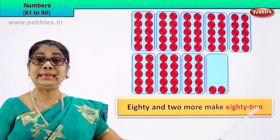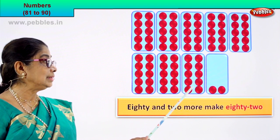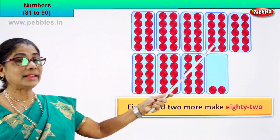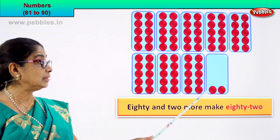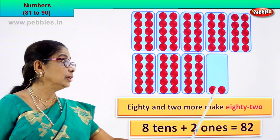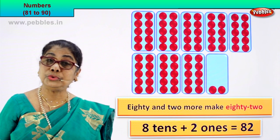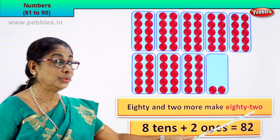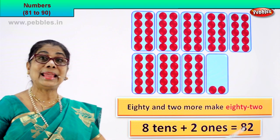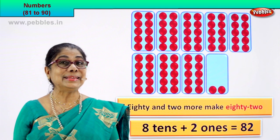Eighty and two more make eighty-two. What is eighty? Eighty is eight tenths: 1 tenth, 2 tenths, 3 tenths, 4 tenths, 5 tenths, 6 tenths, 7 tenths, 8 tenths — plus two ones. That is eighty-two. So 8 tenths plus 2 ones equals 82. Eight-two is the numeral and eighty-two is the name.